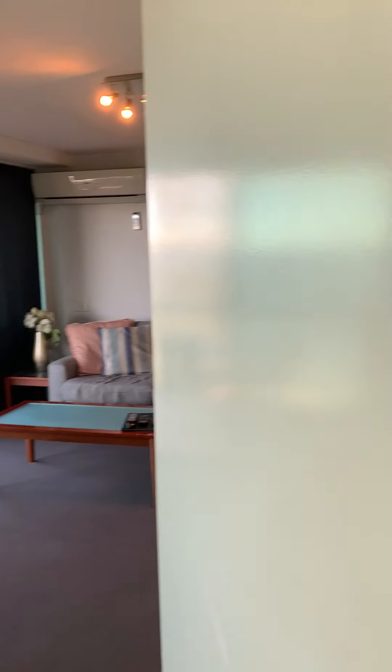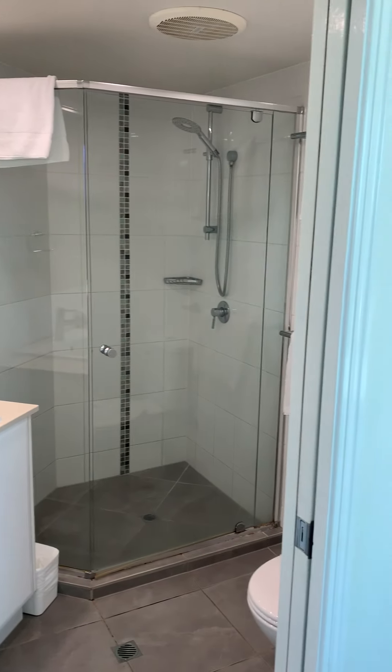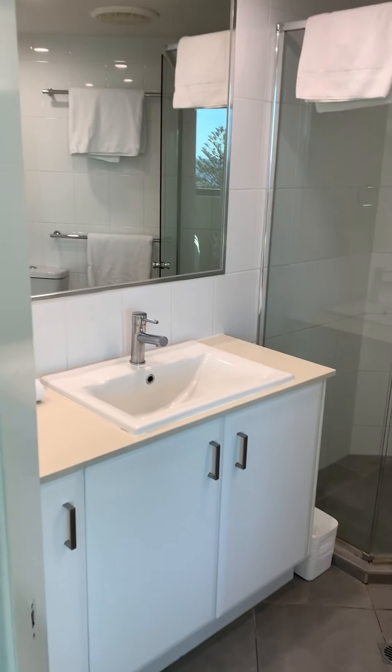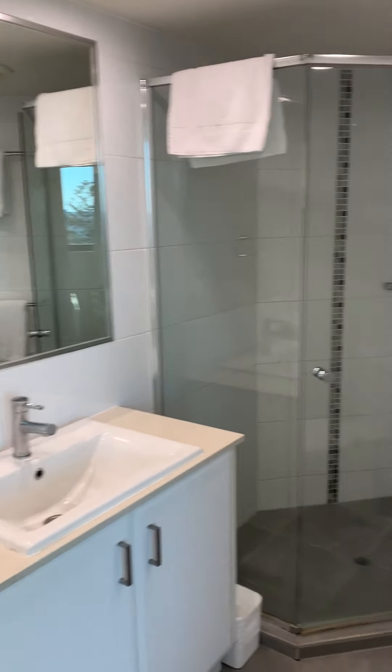And then we've got the ensuite — a nice sized ensuite with a nice modern toilet.